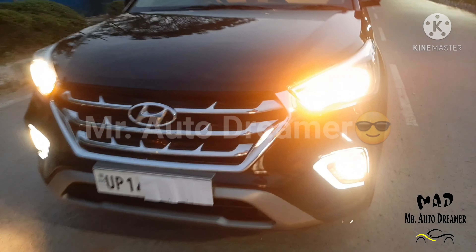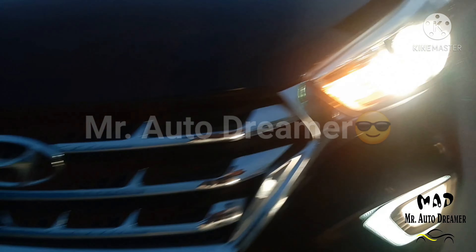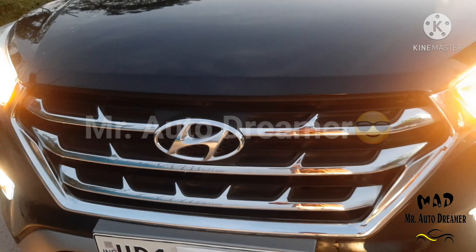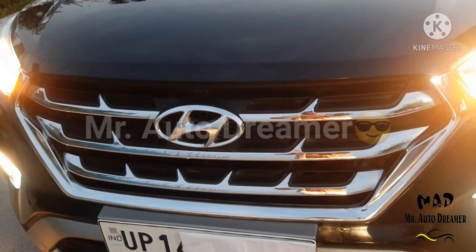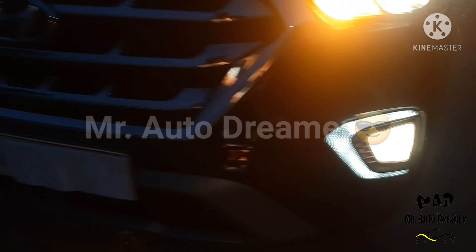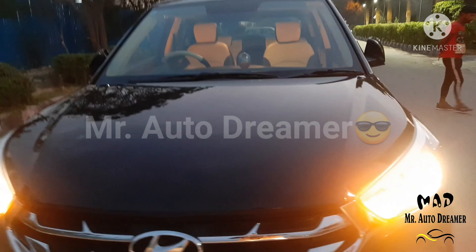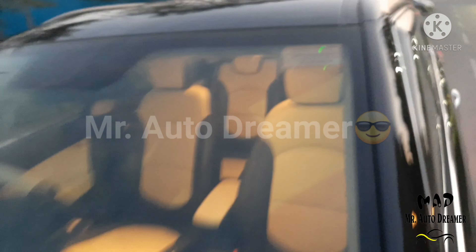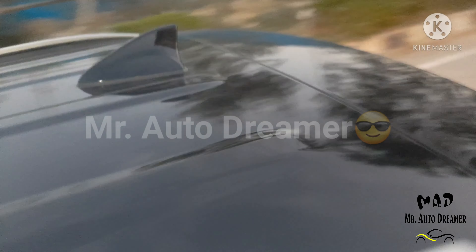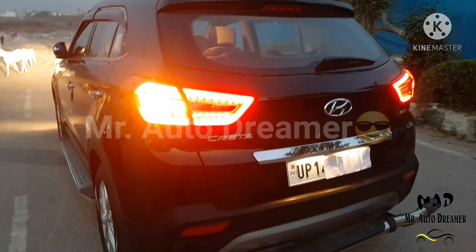In front we have halogen projector headlamps with follow-me-home headlamps. This is its bold chrome front grille with Hyundai signature. Fog lamps and front main skid plate are given. Bonnet, front wipers, rear roof design, and shark fin antenna. The front profile is totally intact.